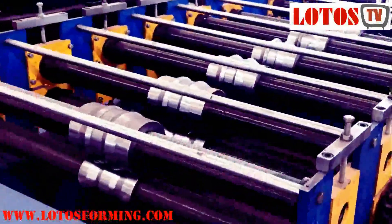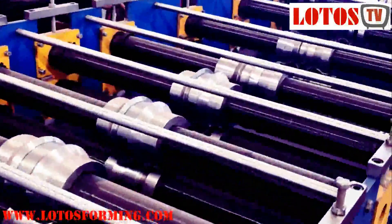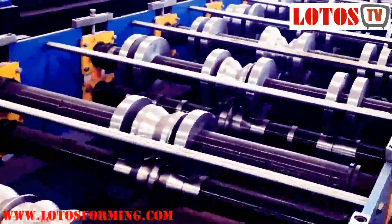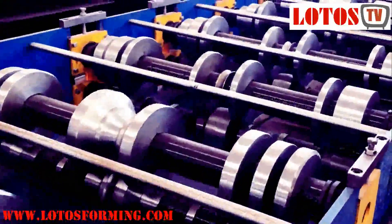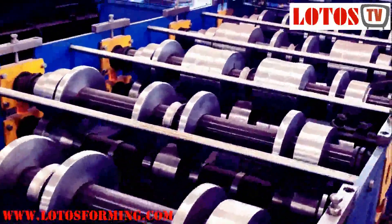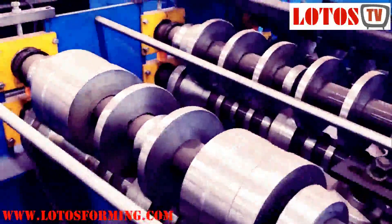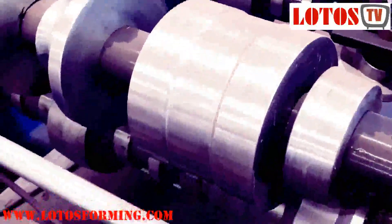The rollers are produced from 45# high grade steel and processed with heat treatment and surface chrome coating treatment.